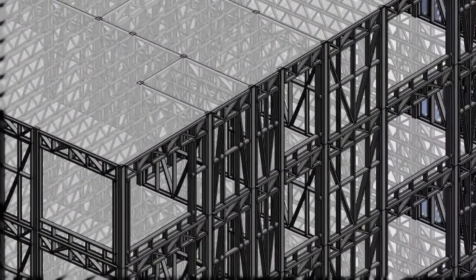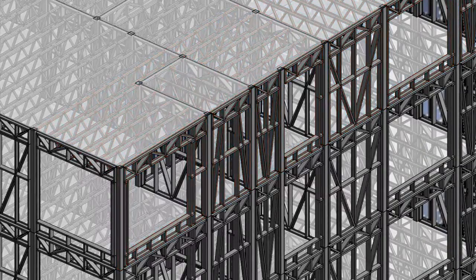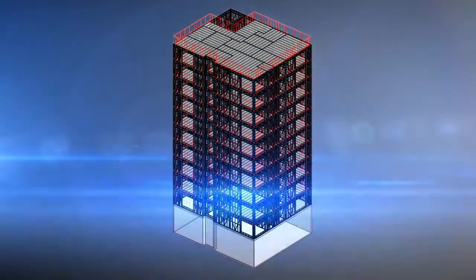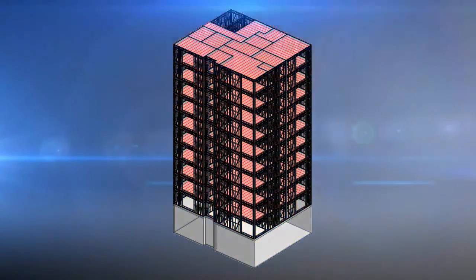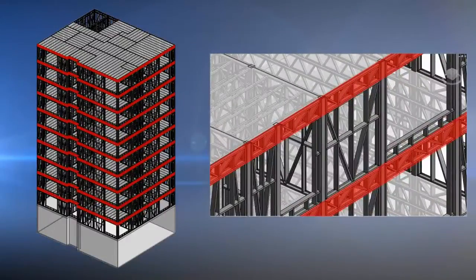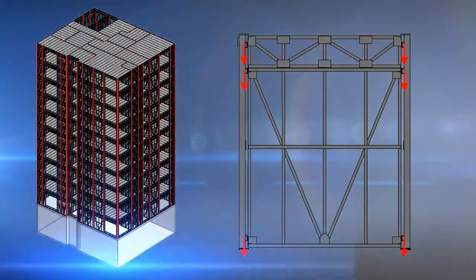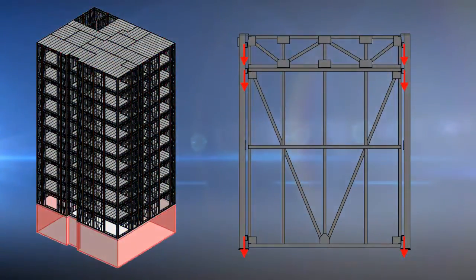Prescient has developed a unique structural system. We employ only three elements — truss, HSS tube, and panel — to resolve any building. Our uniquely engineered system is more efficient in transferring vertical and lateral loads, allowing it to go higher than conventional light-gauge framing approaches.